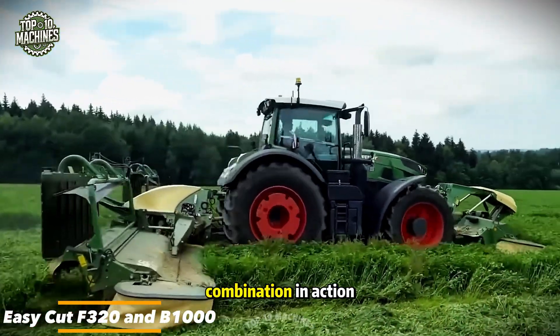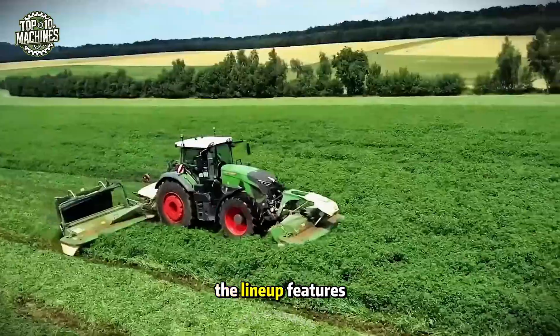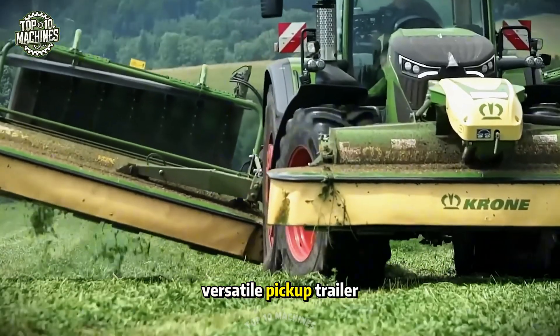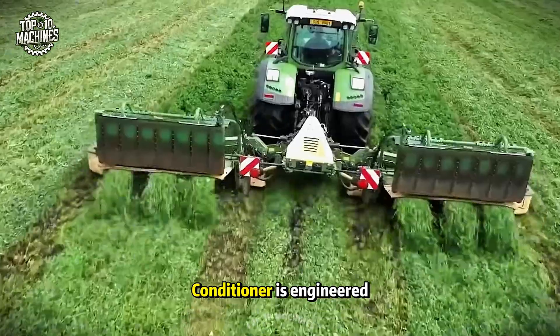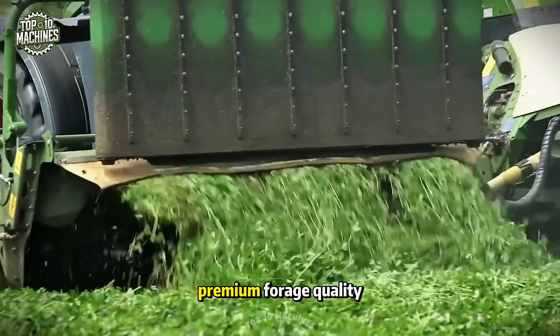Here's Krone's ideal combination in action — an impressive trio that delivered outstanding results during the 2021 season. The lineup features the new EasyCut F320 model, the Advanced V1000 equipped with an Emerald's conditioner, and a highly versatile pickup trailer. Of particular note, the Emerald Roller's conditioner is engineered for the gentle treatment of delicate alfalfa, promoting faster drying and ultimately ensuring premium forage quality.